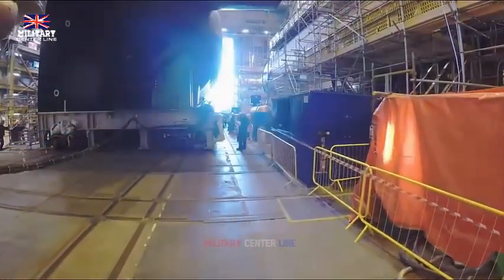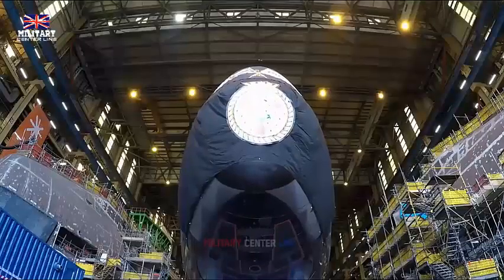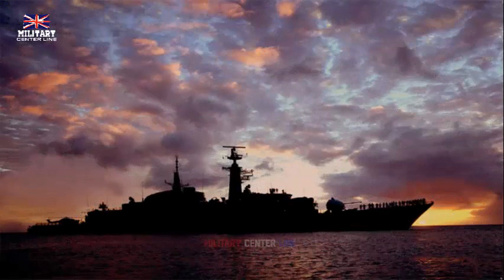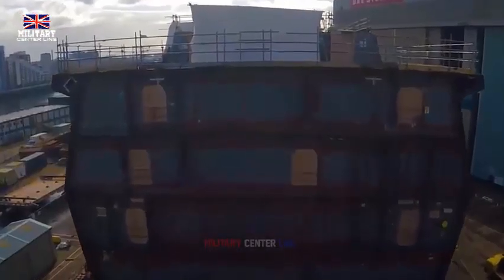The Royal Navy's first Type 31 Inspiration Class Frigate, HMS Venturer, will be launched according to Navy officials. The Type 31 Frigate program is a step in the British government's plan to increase the number of warships in the Royal Navy over the next 20 years. The Royal Navy has selected Babcock's Arrowhead 140 proposal as the design of choice. A fleet of five ships will be built at an average production cost of 250 million pounds per ship.